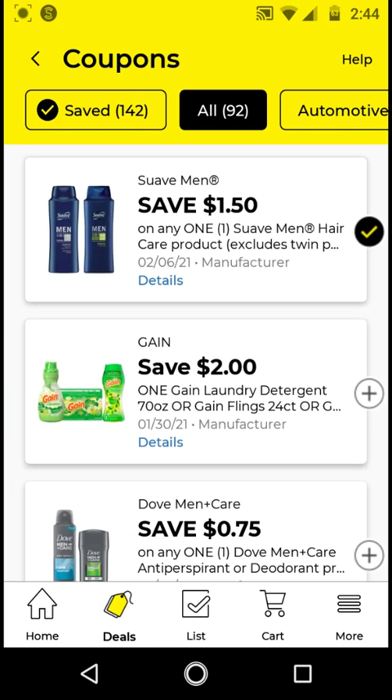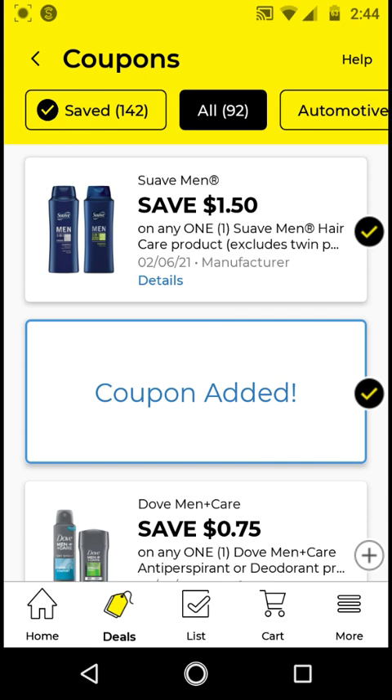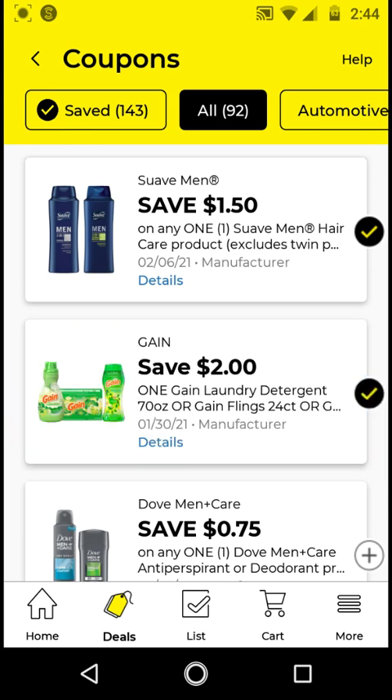For the Gain, this works on a larger size that costs $6.95. With this $2 off digital, it'll be $4.95. I'm going to clip this. If we cannot use it with the $5 off $20, we can use it with the P&G deal. I think it'll still be a good deal.